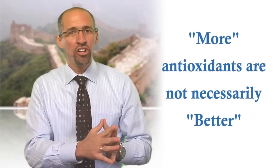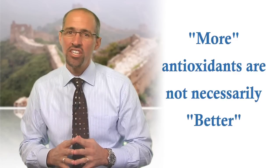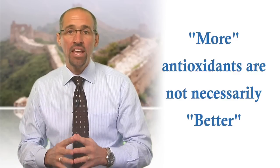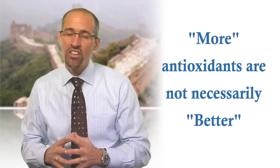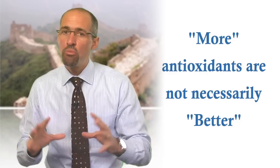As stated earlier, and worth stating again because it's a crucial point when it comes to antioxidant supplementation: more is not better, because it's the overall collection of, and the balance between, several antioxidants that's most important, rather than any single super antioxidant.